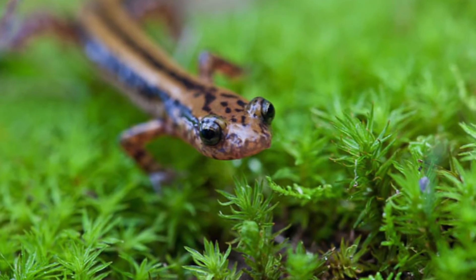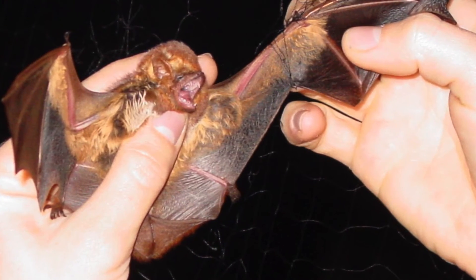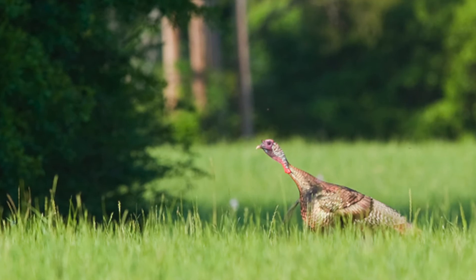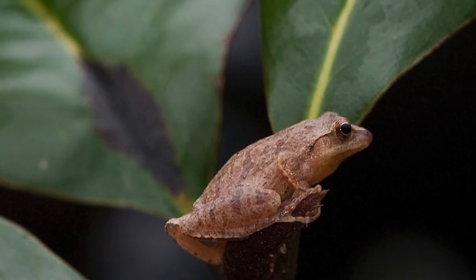The biodiversity of the Dixon Center is staggering. Alabama is known for being one of the most biologically diverse states in the nation, and the area surrounding the Dixon Center has most of the plants and wildlife species found in Alabama. This unique combination of great biodiversity, modern classrooms, and comfortable living facilities makes the Solon Dixon Center one of the nation's finest field education centers.